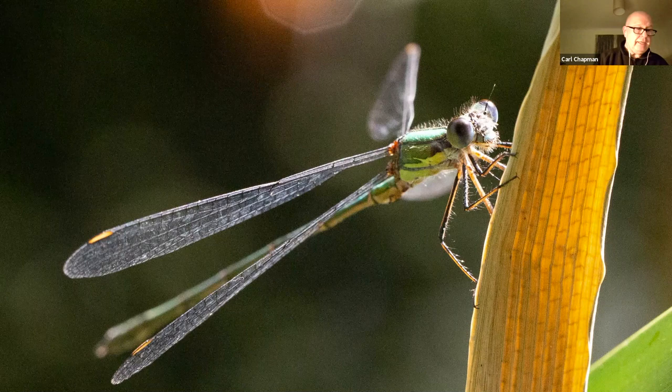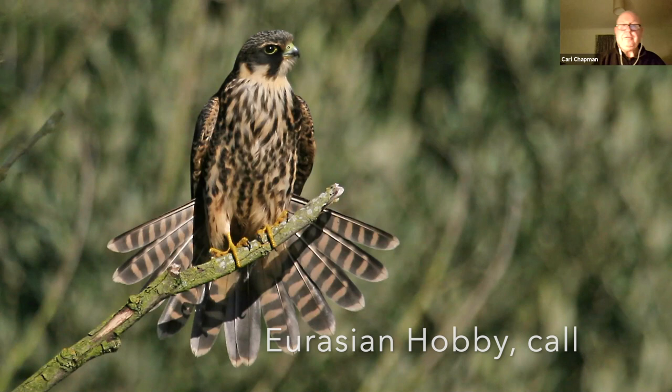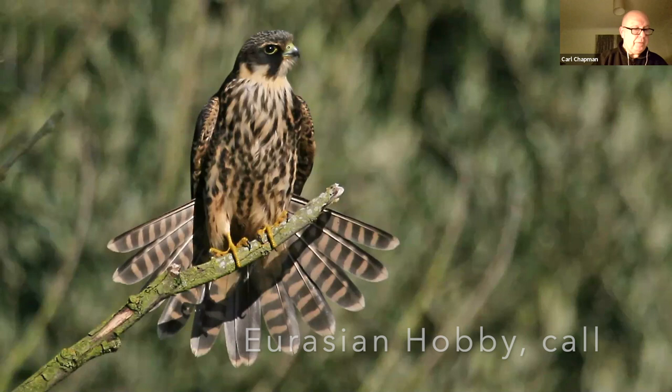Whenever you get damselflies and dragonflies, you get these birds. This is a hobby — an agile small bird of prey that can fly down dragonflies. You can see them as they catch the dragonfly in their talons, and then in flight they'll raise the talons to the bill, nip off the wings — which you can see flash and drop to the ground below — and then eat the dragonfly while flying around.